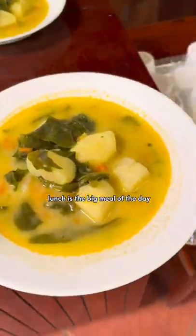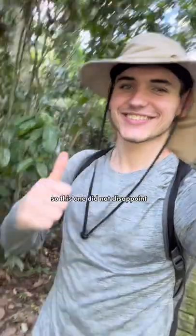Once I was all wrapped up in the lab, it was time for lunch. In Ecuador, lunch is the big meal of the day, so this one did not disappoint.